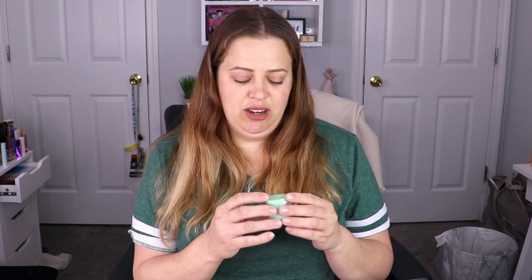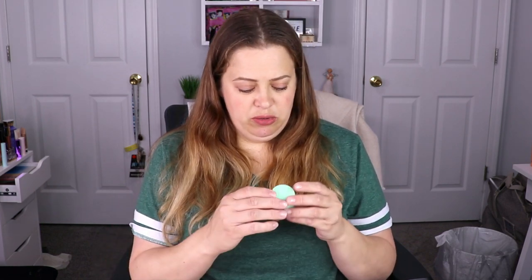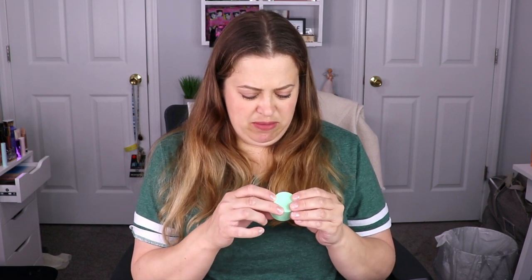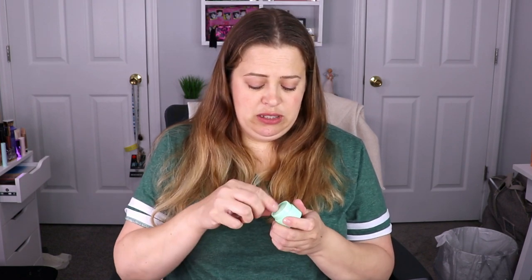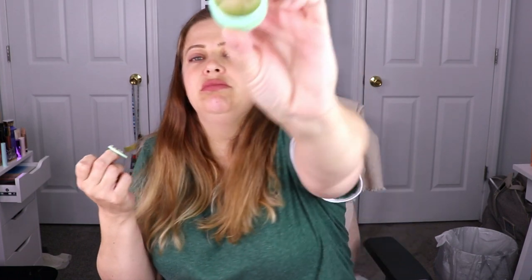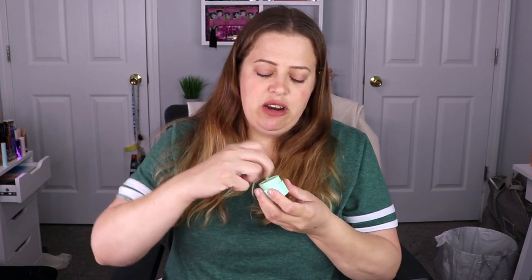The next item is a lip scrub — I love lip scrubs so much. This is from Hashtag Give Them LaLa, LaLa Skin. It doesn't really have a distinct smell to it, but it looks like it'd be a good one. I'll throw this in the shower and give it a try.